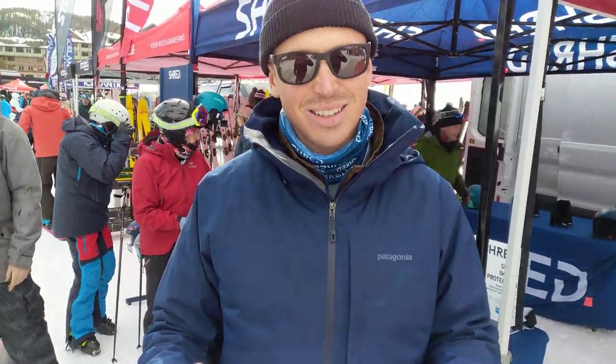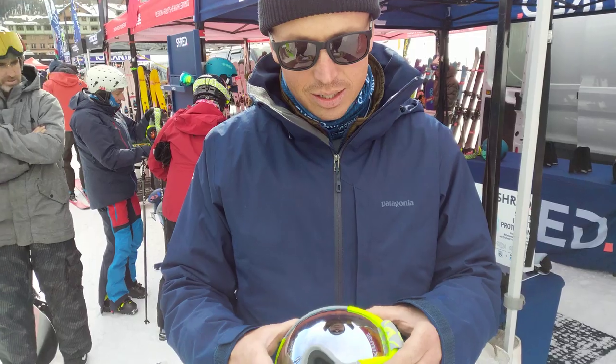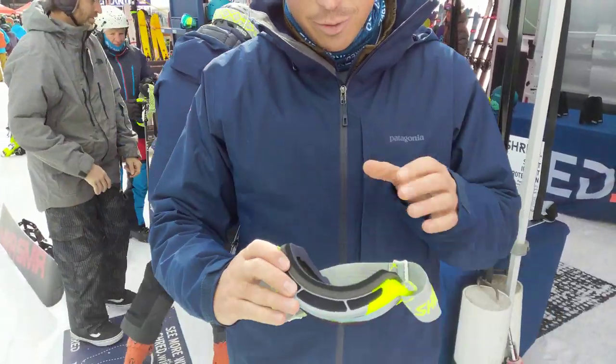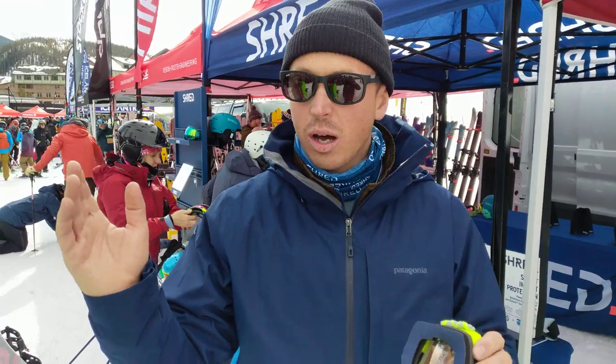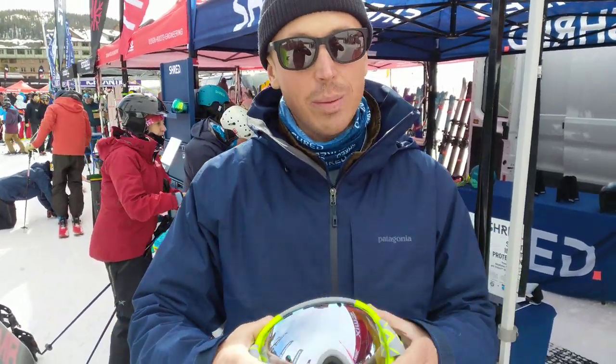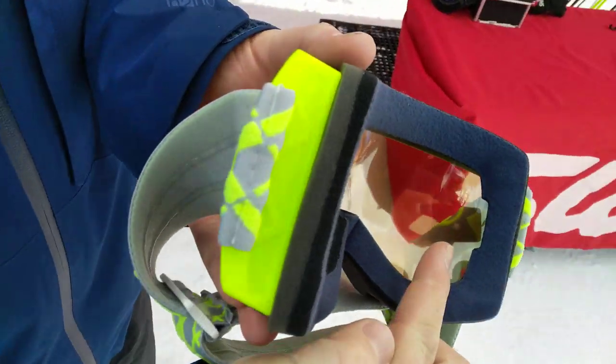So some pretty fancy MIT technology. In addition to the contrast-boosting lenses, we have our Shred wide technology for field of view. You'd be able to take our goggles compared to any other goggle on the rack and we'll have 10 to 30 degrees more field of view — whether it's an Oakley, a Smith, a Spy, whatever it is. You'll be able to see more peripheral without having extra engineering inside the frame itself.